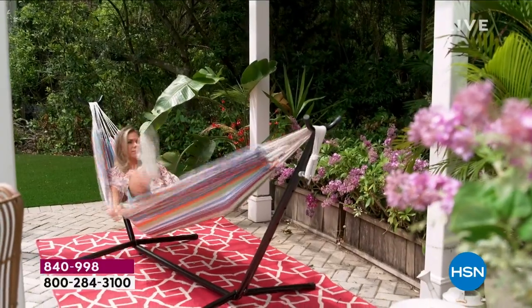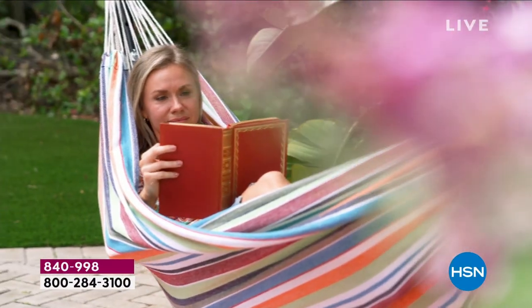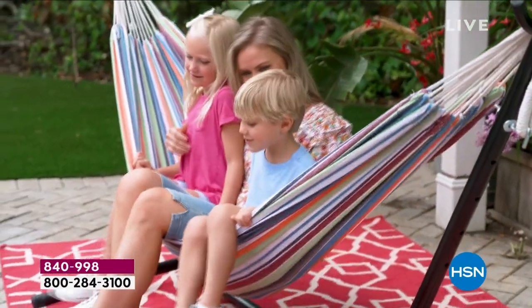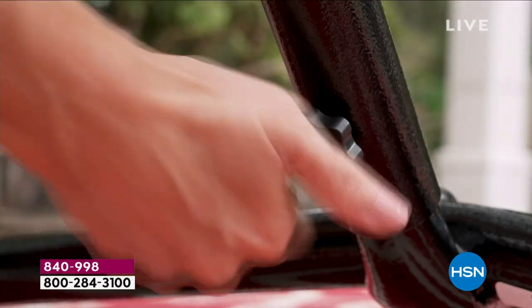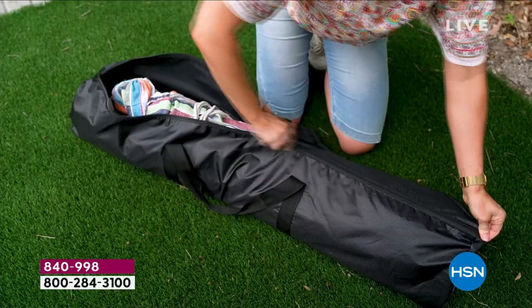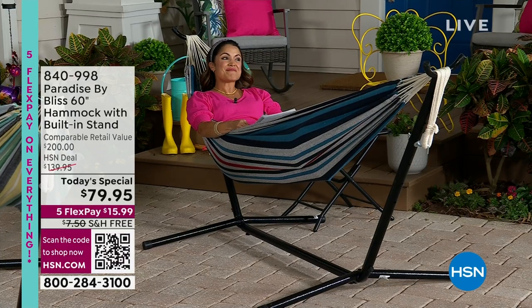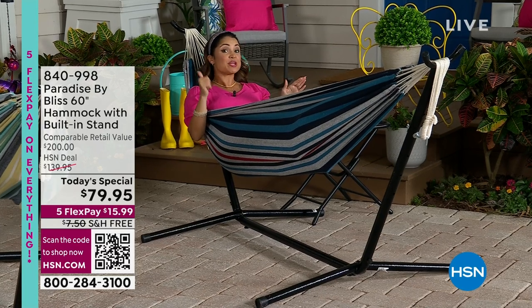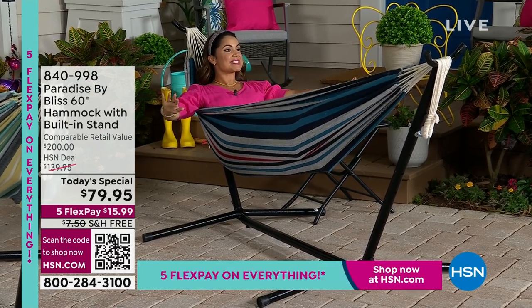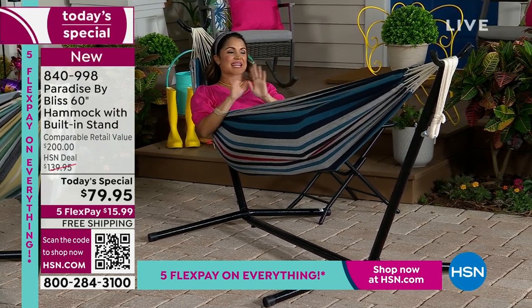Look at how beautiful this is. I'm so excited about this value — if you were to search this out, Paradise by Bliss is part of the Sun Joe family, a nationwide brand, super high quality. Our comparable retail value is $200. You get the hammock, the frame, and the carrying case. Our price today is $79.95 — we're $120 less than retail — plus free shipping, that's another $20 savings. With five Flex Pay, $15.99 gets this home.